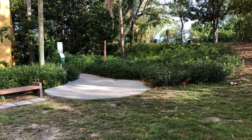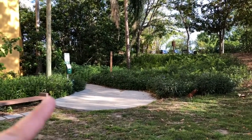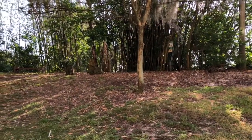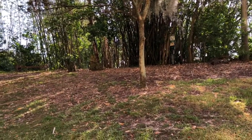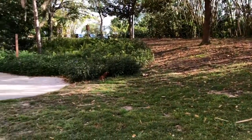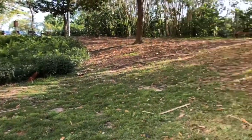They have two pet waste stations — one here and another one over there. Plus they also leave bags in your room, so it's pretty clean. It's one of the cleanest pet areas we have been to.